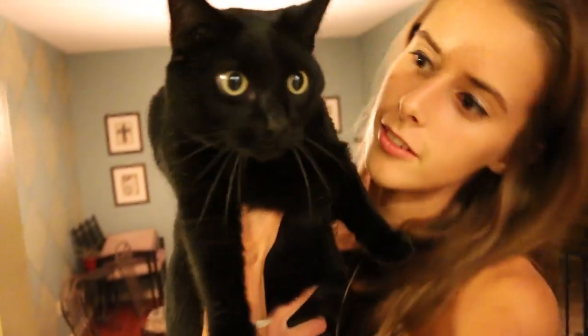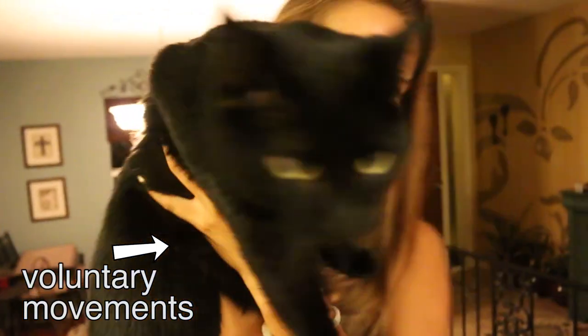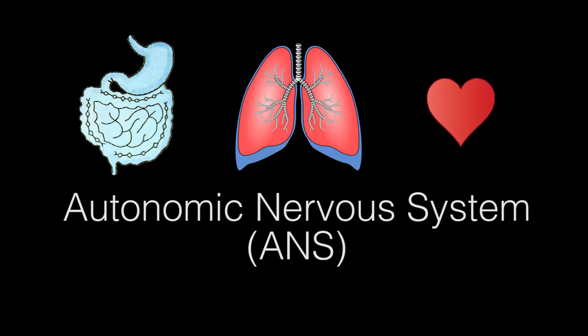The somatic nervous system works with your motor skills to control parts of your body that move voluntarily, like your arms and legs. When your body does something involuntarily, or not directly controlled by a thought process, it's controlled by your autonomic nervous system, or ANS. The ANS has two divisions: the sympathetic and parasympathetic nervous systems.